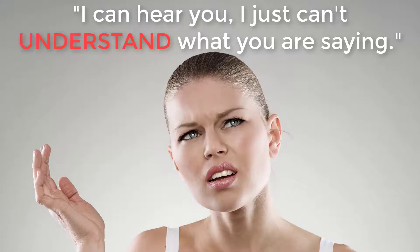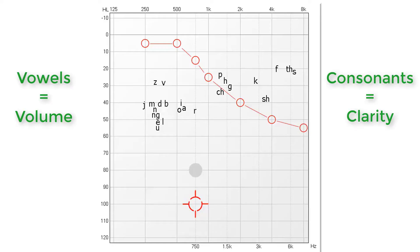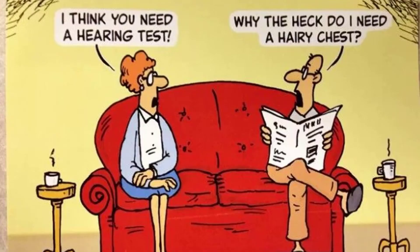An individual with this type of hearing loss typically reports being able to hear, but has difficulty understanding speech. Understanding why this occurs is helpful when we can see speech sounds on the graph. Audiologists call this the speech banana. It illustrates where speech sounds reside in terms of frequency and intensity. The vowel sounds are on the low-frequency side of the graph — these sounds provide volume to speech. Consonant sounds are on the high-frequency side of the graph — these sounds provide clarity to speech. Just think of it as vowels provide volume, and consonants provide clarity. Any of these sounds that are above the O's on this graph can no longer be heard by the individual when spoken in normal speech. Basically, they do not even make it from your hearing organ up to your brain.